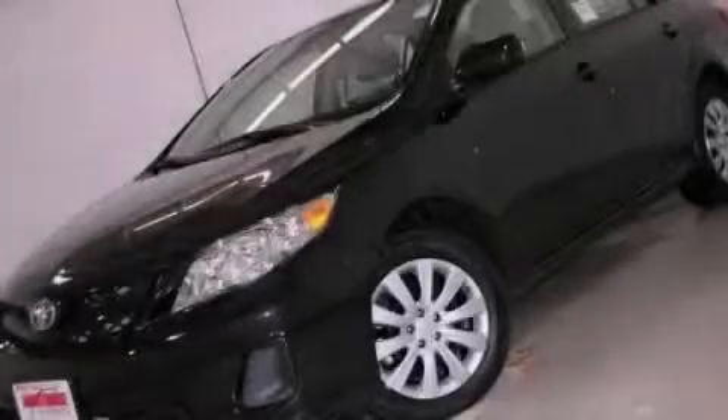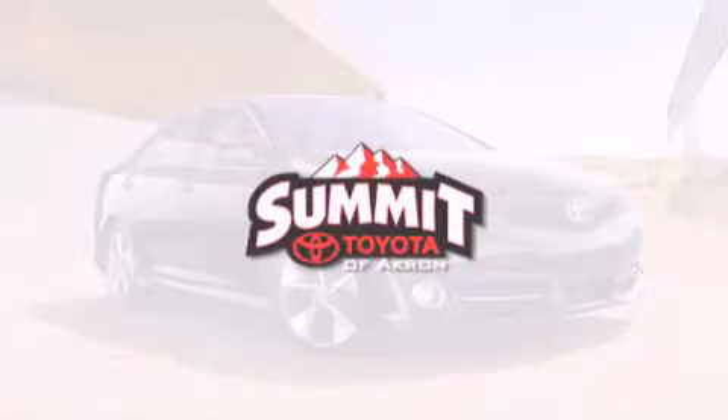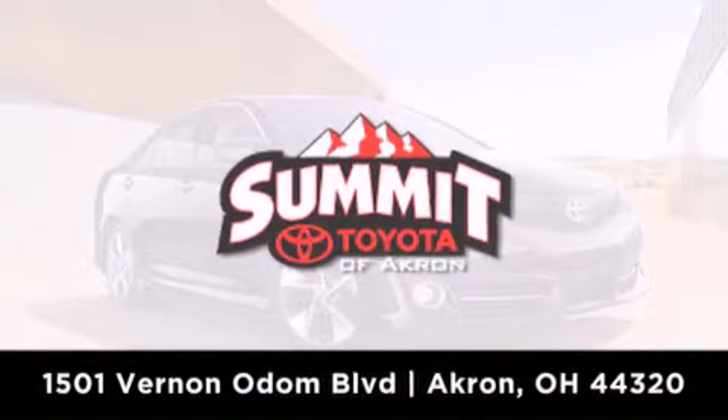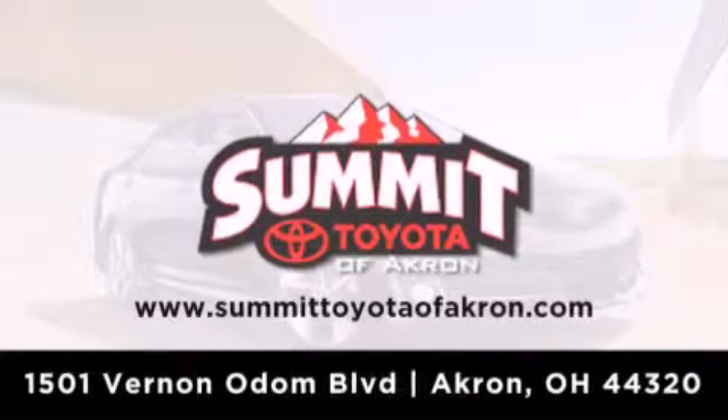Stop by today and test drive this vehicle for yourself. Summit Toyota of Akron is conveniently located at 1501 Vernon Odom Boulevard in Akron. Contact us today to find out about our financing specials or visit us at SummitToyotaOfAkron.com.